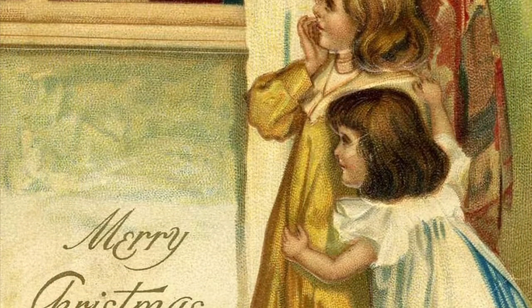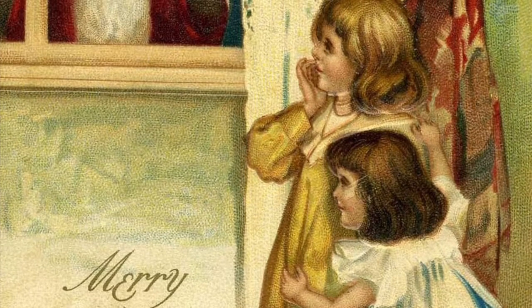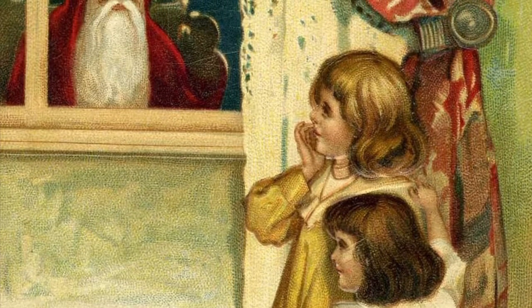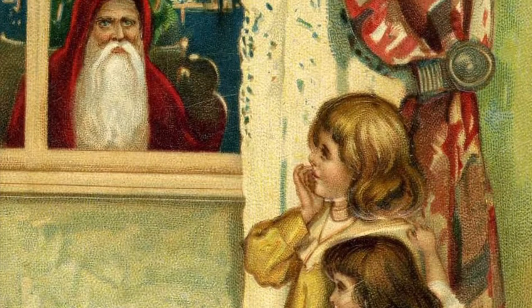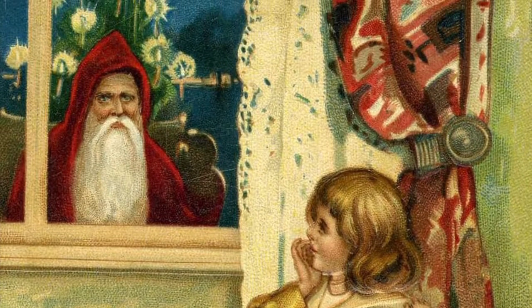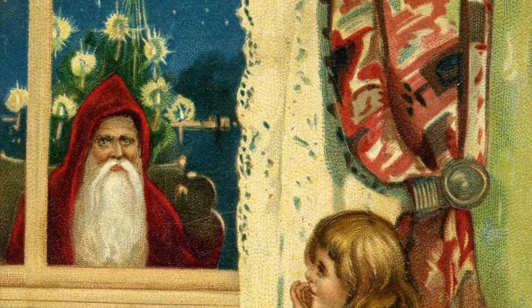Now obviously some of it's just us putting our cynical modern interpretation on things. Like this one, which looks to us uncannily like Father Christmas standing motionless at the window, staring in while the small children wonder when he's leaving — he's been standing there for like six hours now. But Victorians would probably have seen it as the children hiding in gleeful anticipation as jolly old Saint Nick makes his way to their house.